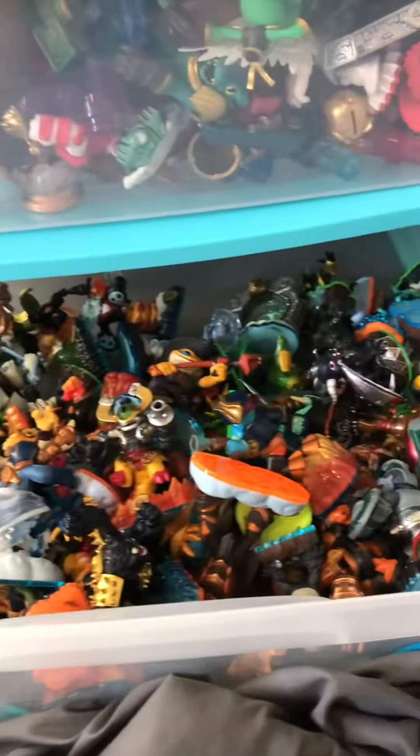Here's my Skylander collection. In the bottom right here is the first Skylander trilogy: Spyro's Adventure, Giants, and Swap Force. These are all the ones I have for those three — it can't even fit going back.